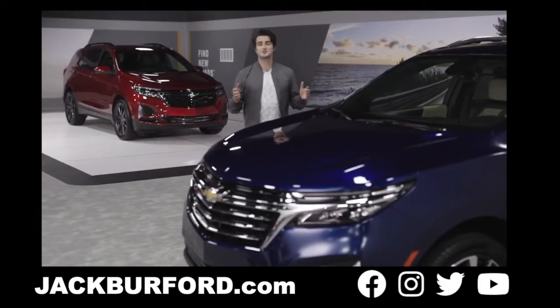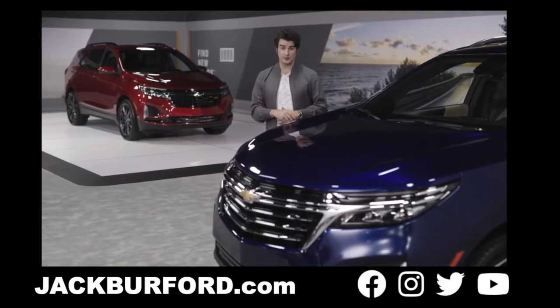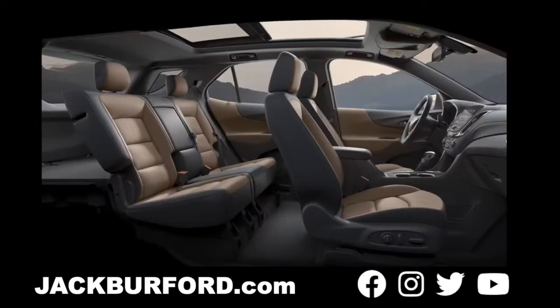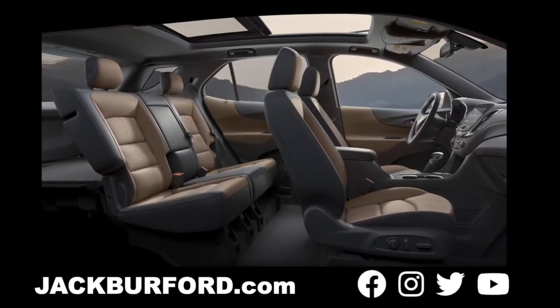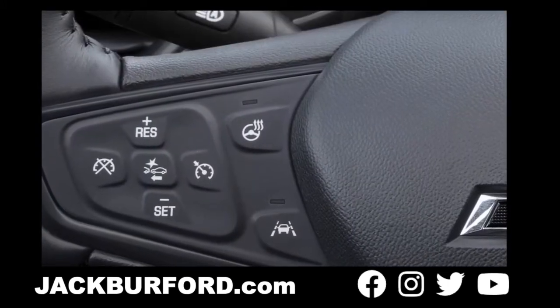If you choose the Equinox Premier, you'll see striking 18-inch machined-face aluminum wheels, fog lamps, and select bright trim accents. Inside, Premier is very detail-oriented with leather-appointed heated front seats with driver memory and also a heated front steering wheel.